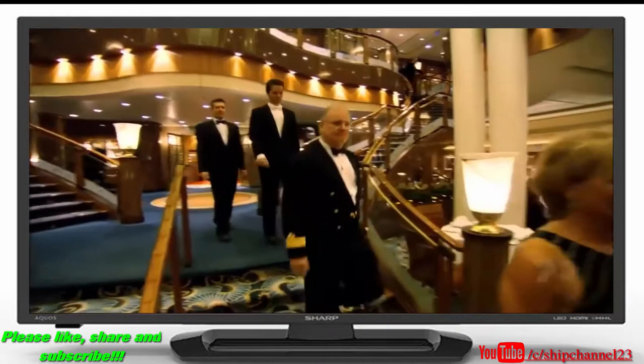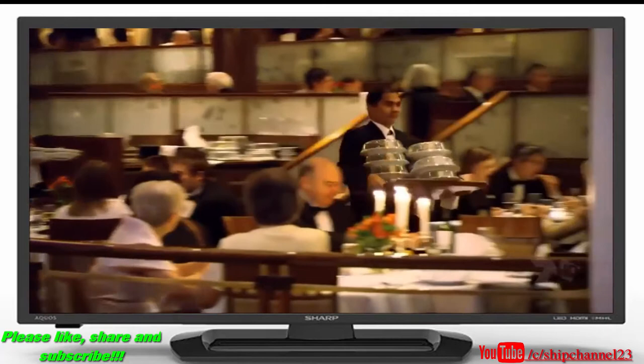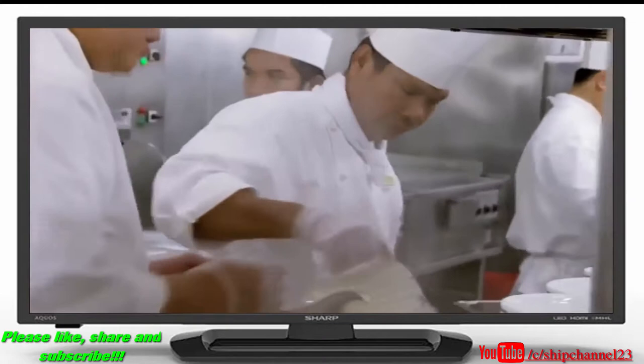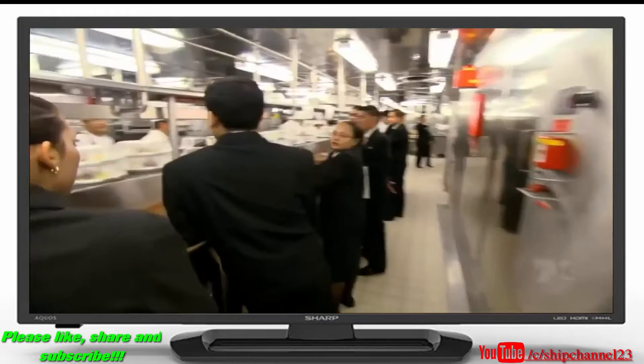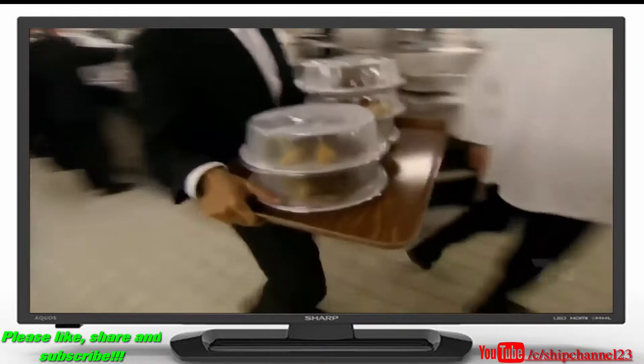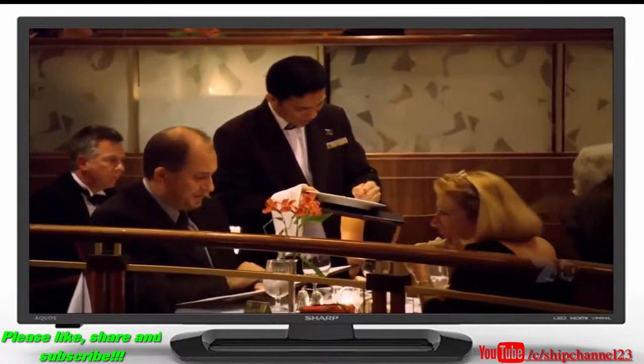In the Britannia dining room there are two sittings a night, each with 1,300 diners. Tonight it's a black tie affair, so the chef is under the gun. It starts slowly, then the pressure increases. Every waiter is behind each other, picking up their courses as they go. Dishing out 16,000 meals day after day is a monumental feat of organization.